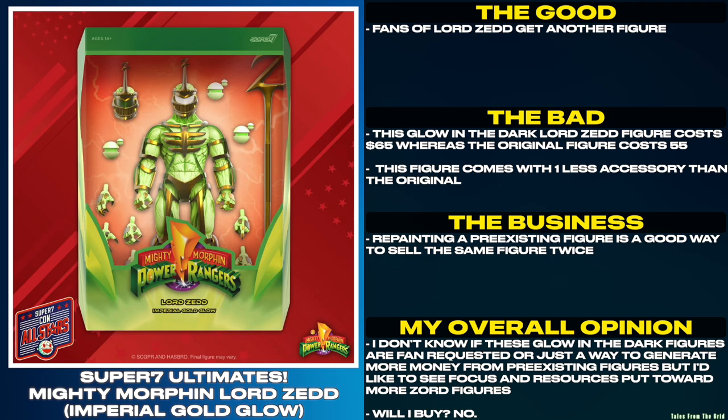This figure comes with one less accessory than the original. Repainting a pre-existing figure is a good way to sell the same figure twice. I don't know if these glow-in-the-dark figures are fan-requested or just a way to generate more money from pre-existing figures, but I'd like to see focus and resources put toward more Zord figures.